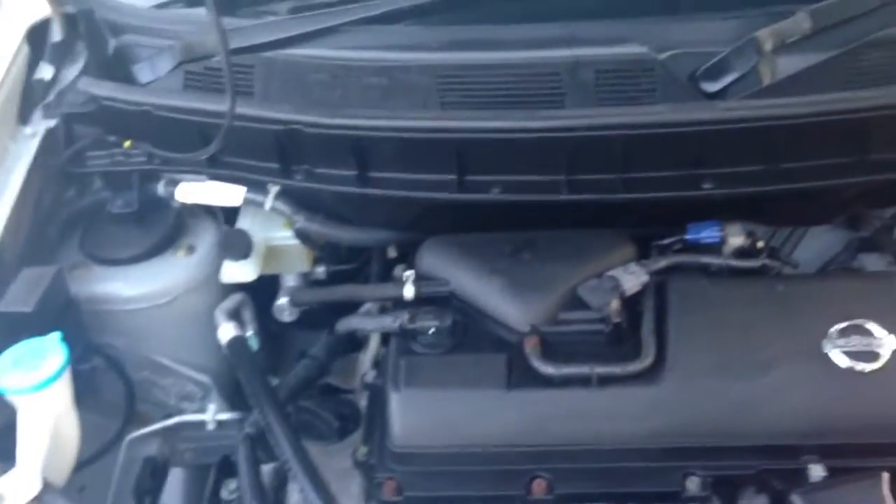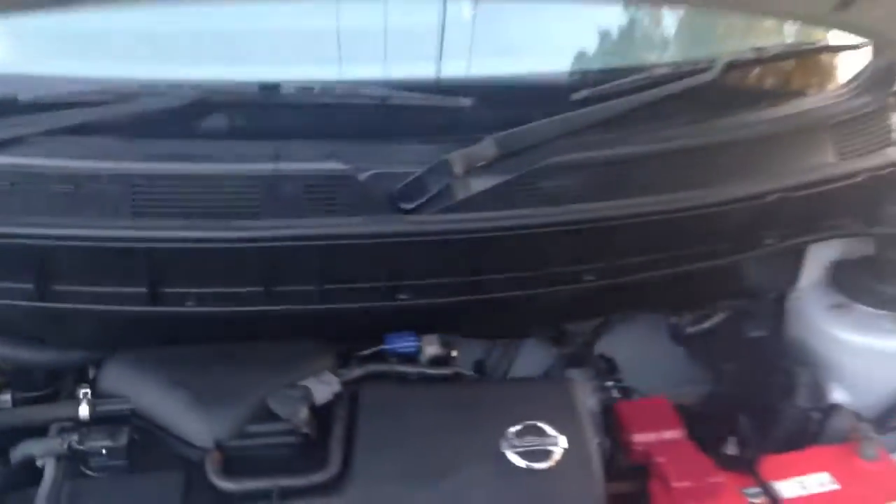You can see it's a nice clean engine bay — neat and tidy. No accidents or repairs. Good little car.